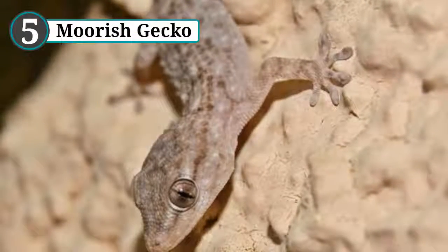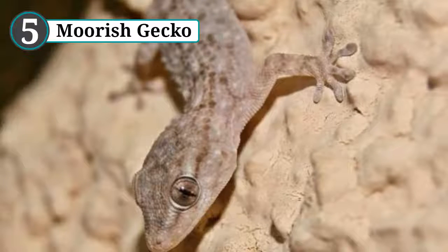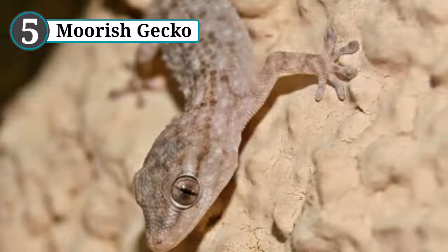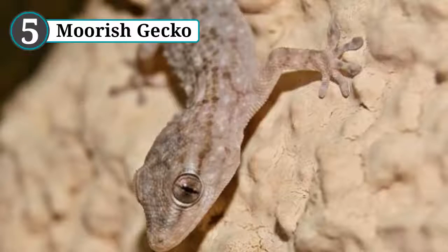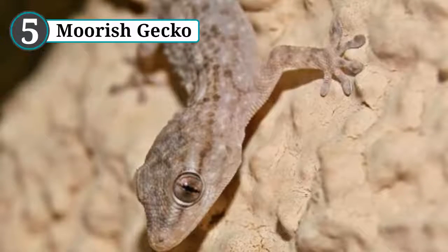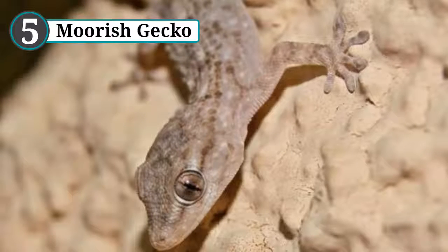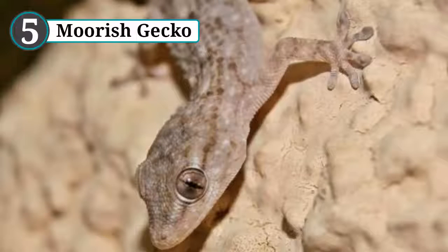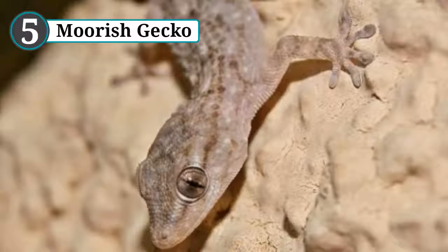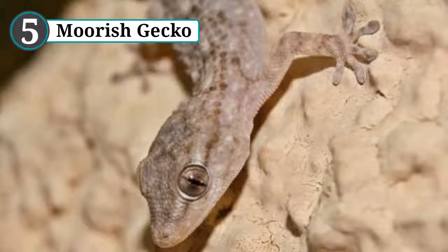Number 5: Moorish gecko. Chameleons are by far the most famous animal when it comes to camouflage — they change color by altering their lower layers of skin, which are lined with nano crystals. Tensing the skin brings these closer together while relaxing it brings them further apart, causing light to reflect in different ways and giving them their new color. But chameleons aren't the only lizards that have mastered the art of camouflage.